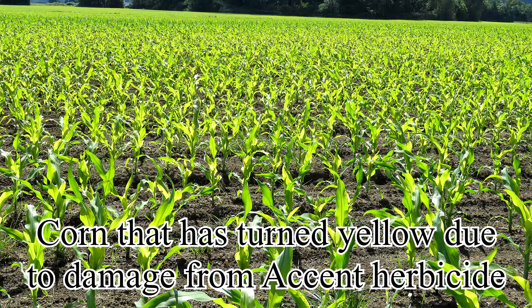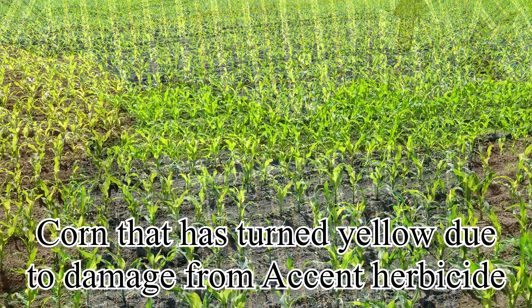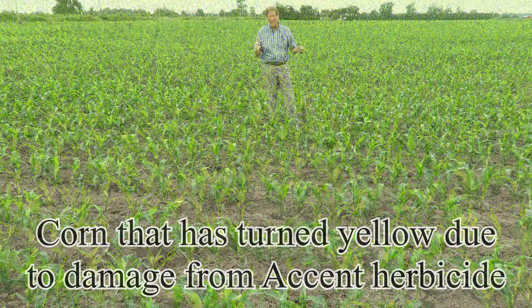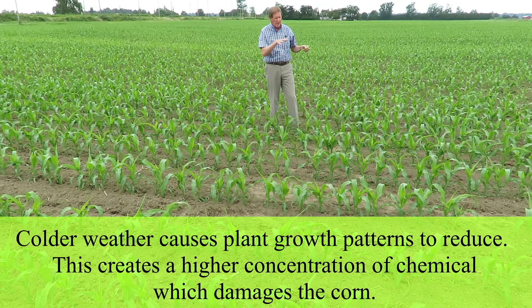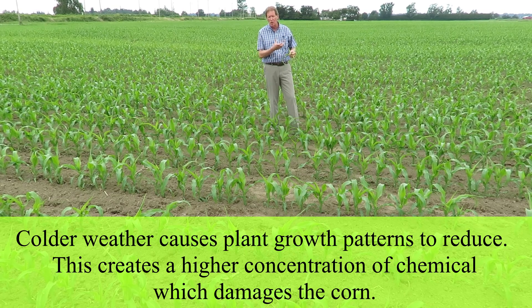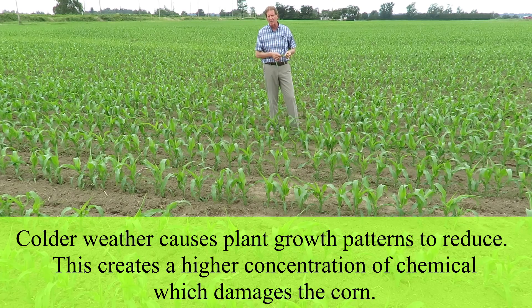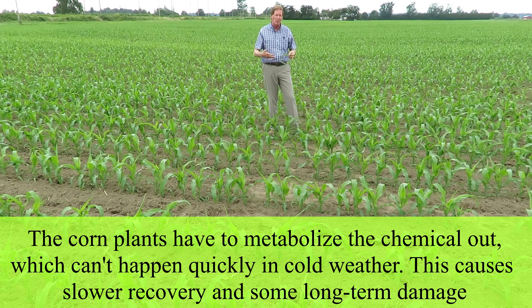Accent is basically a chemical called nicosulfuron, and it affects the transfer and synthesis of pigment in the corn. When we had that cooler, wetter weather last week, the plants basically started to shut down — the growth pattern slowed way down. Because of that, the chemical gets more concentrated in the plant itself and starts doing a little bit of damage. The plant then has to try and metabolize that chemical out.